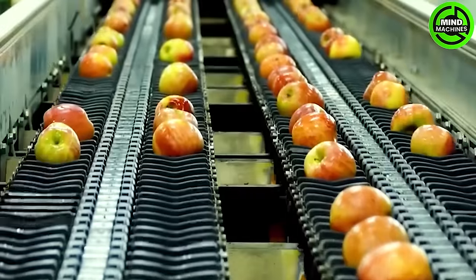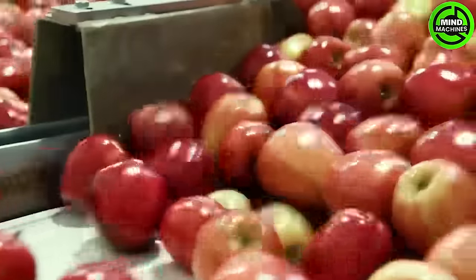Let's observe the journey of these beautiful apples as they make their way to the factory for extraction of apple juice.